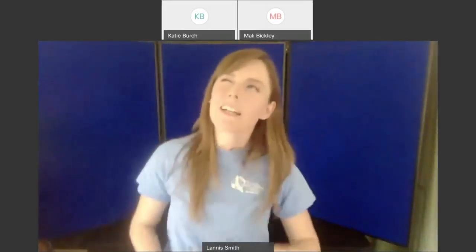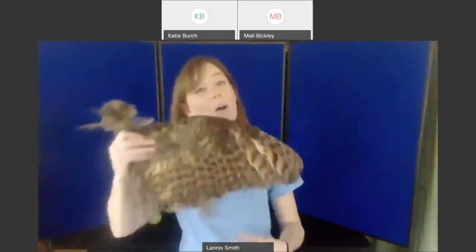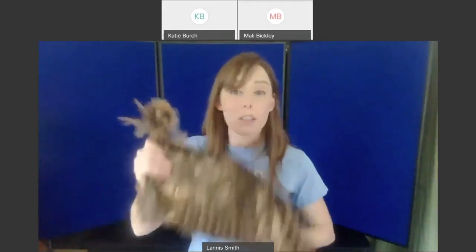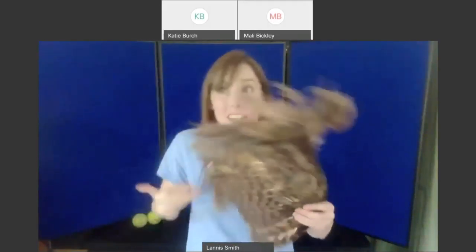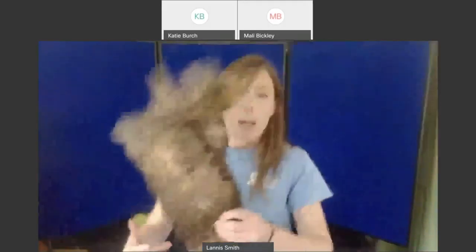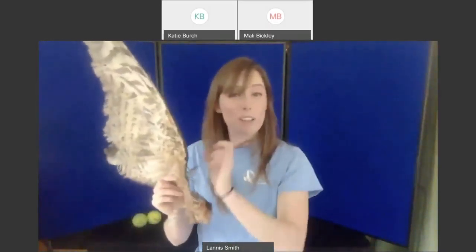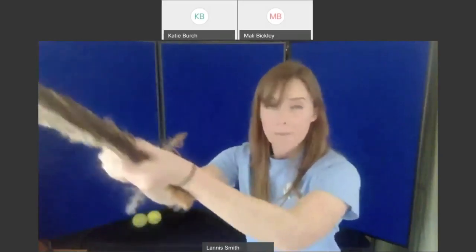Owls eat live prey, so it's got to be a different story. I have the whole wing from an owl — this is from a great horned owl, and it's got a lot more feathers, so it should make a lot more noise. Let's try — see if you guys can hear any noise from this whole wing.